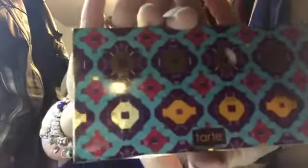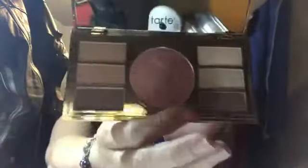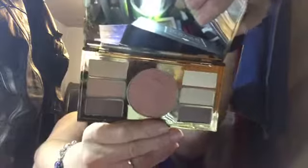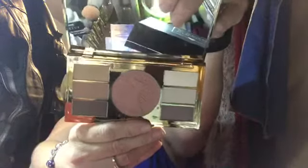Then we have a Tarte palette — I don't have this one, which is nice because the last one they sent I had already gifted. This is the 'Be Your Own Tarteist' Amazon and Clay eye and cheek palette. It's really pretty — looks like it has blush in the middle, some eyeshadows, maybe a contour. I don't have this one so that's a win.